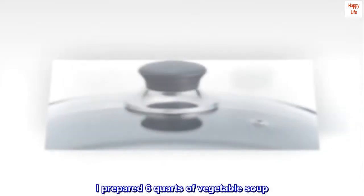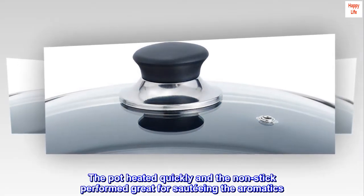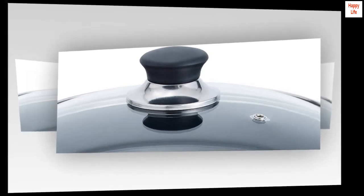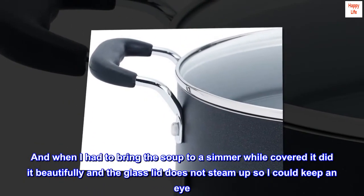I prepared 6 quarts of vegetable soup. The pot heated quickly and the non-stick performed great for sautéing the aromatics. When I had to bring the soup to a simmer while covered, it did it beautifully, and the glass lid does not steam up so I could keep an eye on it.